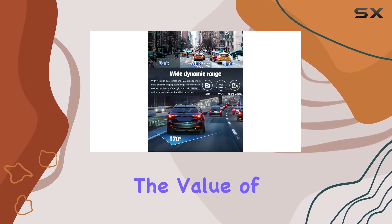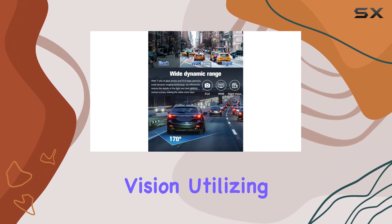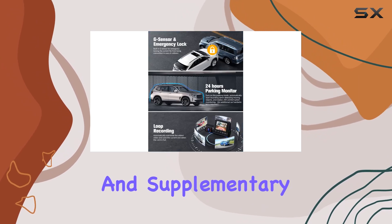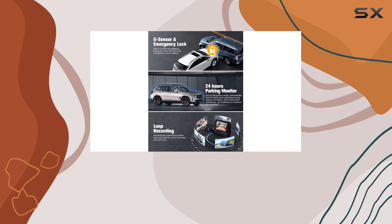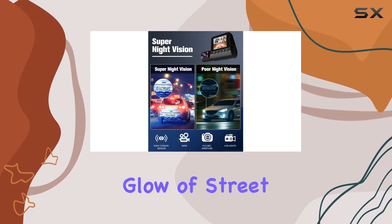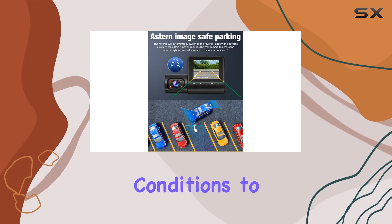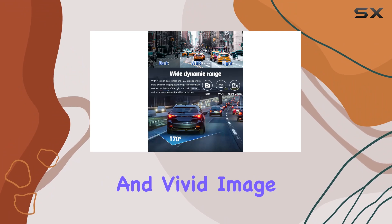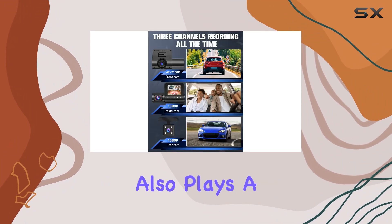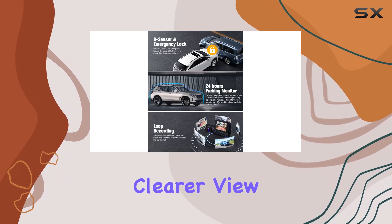What truly enhances the value of the Ovidyza S6CN is its advanced night vision. Utilizing a combination of six glass lenses, a bright f1.8 aperture, and supplemental infrared lights, the dash cam does not falter when the sun goes down. Whether it's the faint glow of street lamps or the challenging black of unlit roads, this dash cam adjusts to varying lighting conditions to maintain clear and vivid image quality. The inclusion of wide dynamic range technology also plays a crucial role here, balancing the light and dark spots of the footage for an even clearer view.